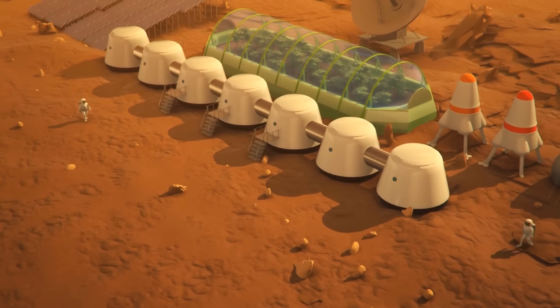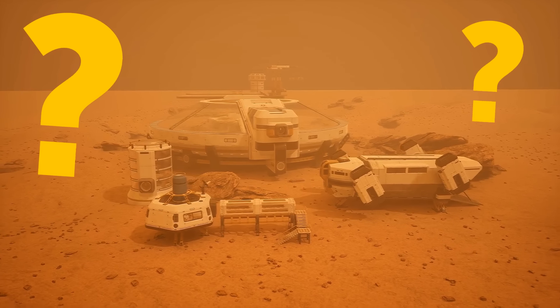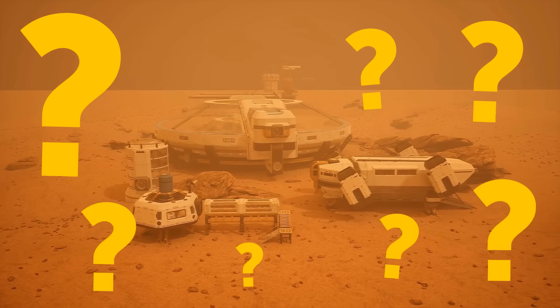The ultimate goal is to build a Mars habitat for future exploration and research. So, how are they going to do that? Let's find out.